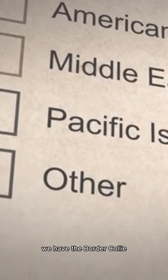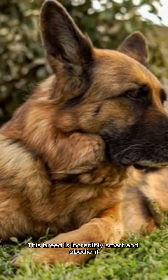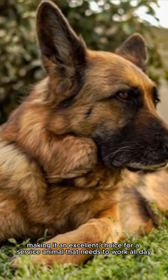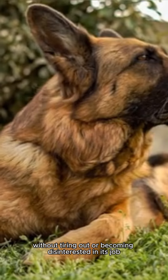At number 4 on our list, we have the Border Collie. This breed is incredibly smart and obedient, making it an excellent choice for a service animal that needs to work all day without tiring out or becoming disinterested in its job.